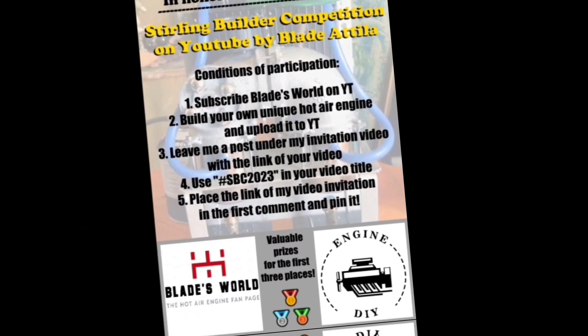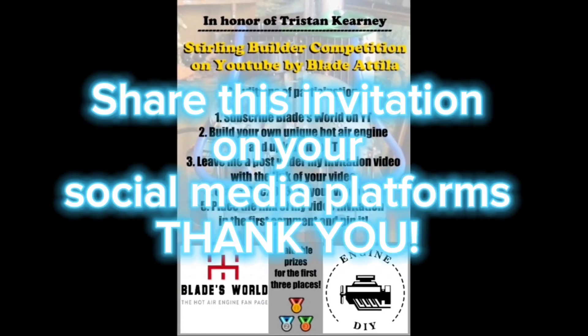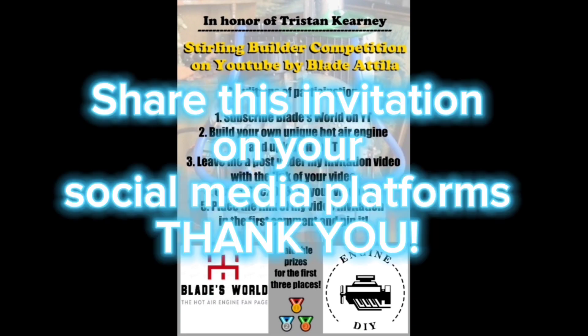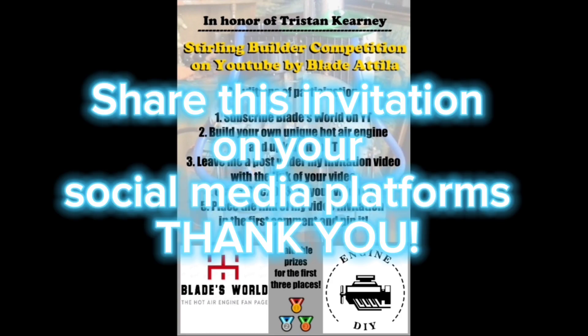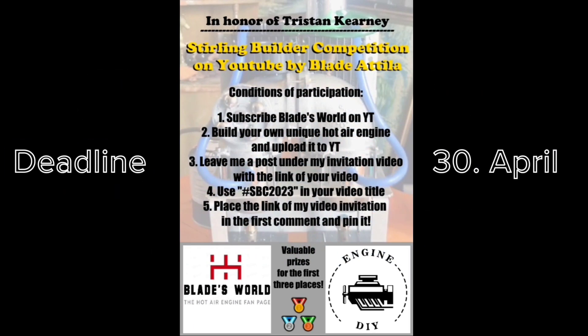I reserve the right to make changes. This is a private initial tip and all rights reserved. All prizes will be shipped as a gift and I will announce the winners in a public video at the beginning of May. See you soon. Bye.